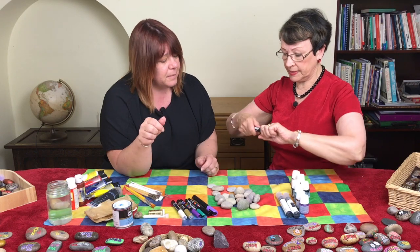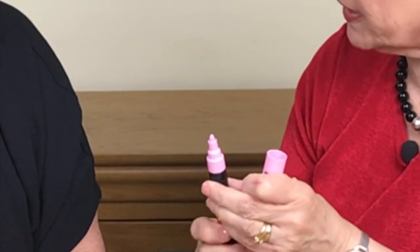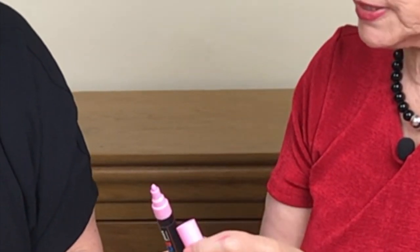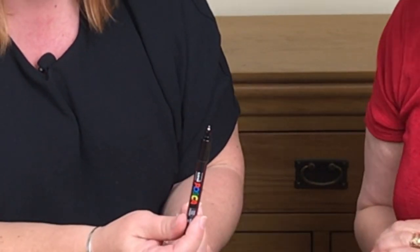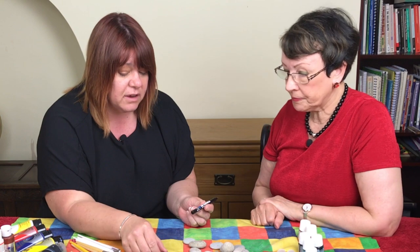It's got quite a thick point to it, and there are different size points as well. It tells you on the side the size of the point, so you just look for the size that you want.